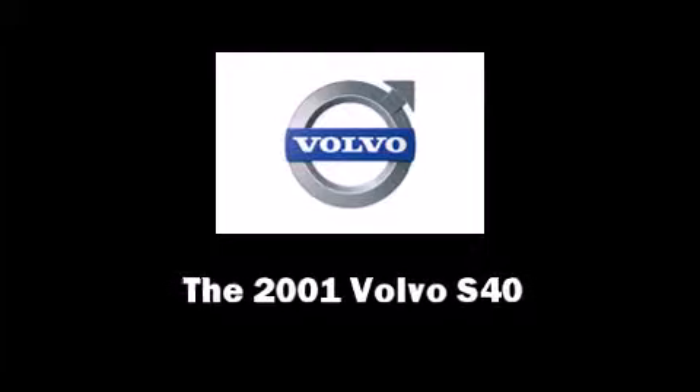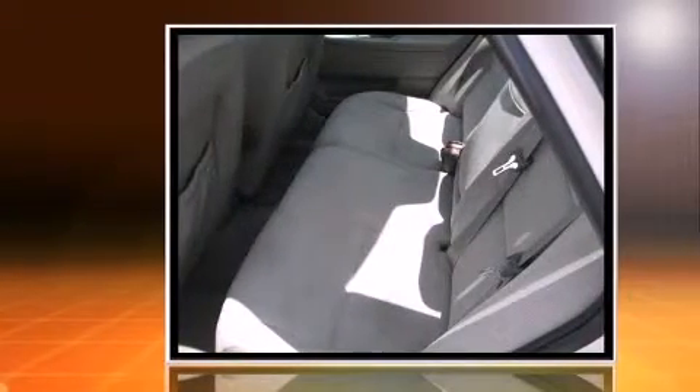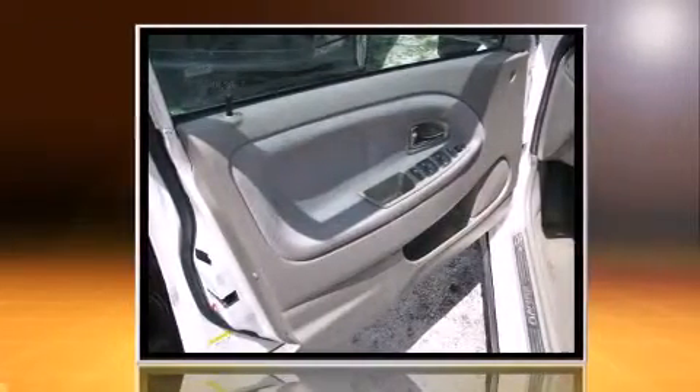Outstanding design defines the 2001 Volvo S40. This four-door, five-passenger sedan still has less than 90,000 miles. It features a front-wheel drive platform, an automatic transmission, and an efficient four-cylinder engine.